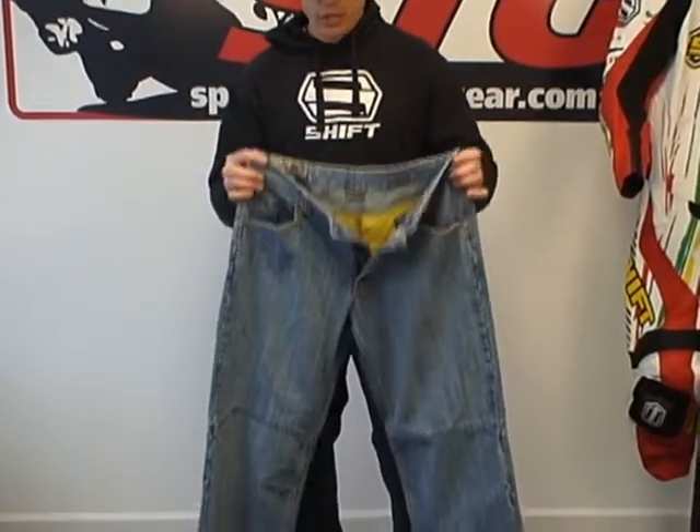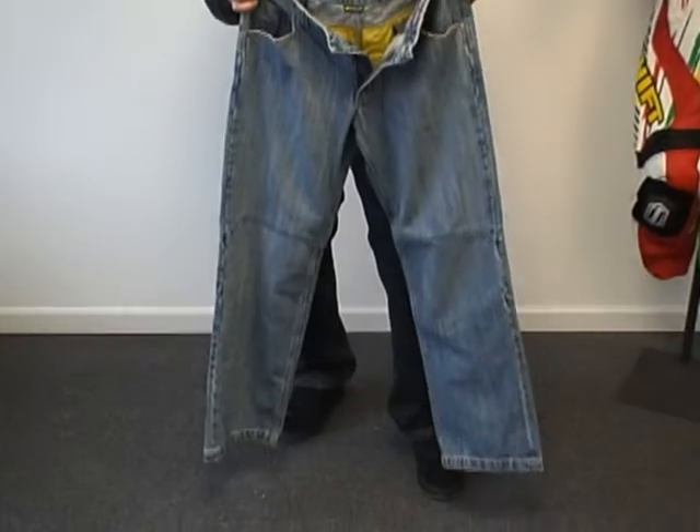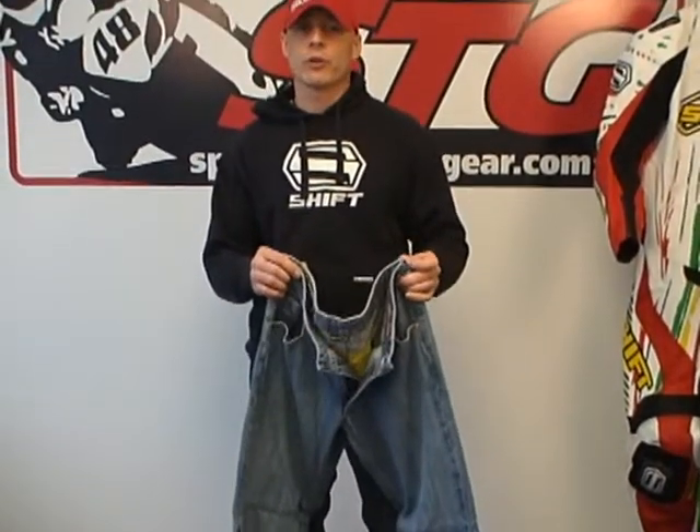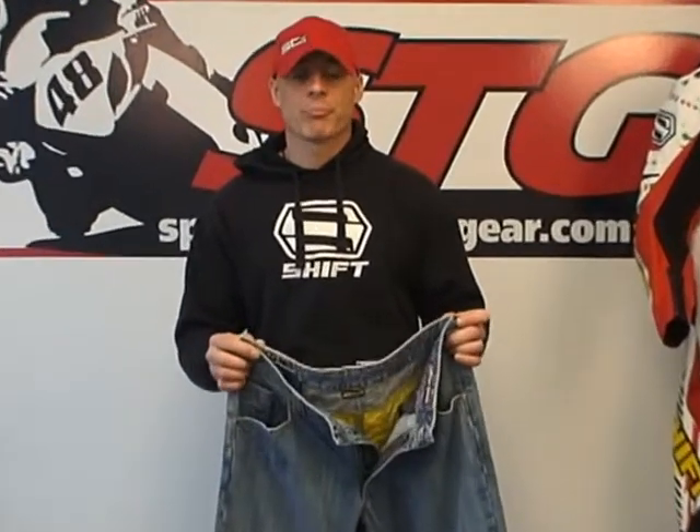Let's talk about sizing first. Size 34 — they fit me perfect. I'm 5'11", 200 pounds, my waist is about a 33. I like the pants a little bit to the loose side, and I like plenty of length in the inseam too. They had all of that. They fit great, they felt great.